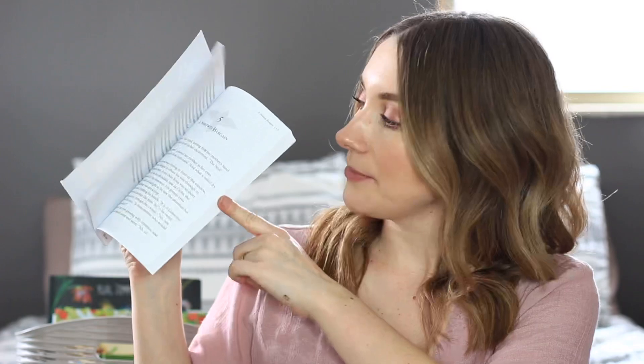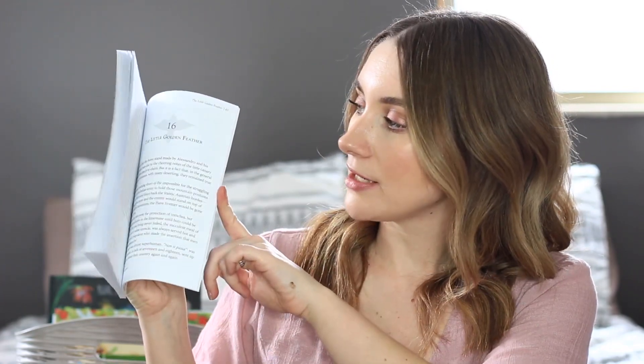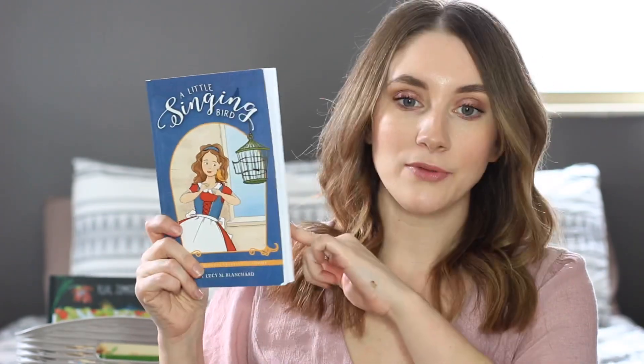The first read-aloud I want to do is The Little Singing Bird. This is a book from the Good and the Beautiful Library. It's a pretty thin book, however it's pretty full of writing — there are no pictures. It's about a girl named Rosa who lives a very quiet life in Italy and pleads with her parents to get a golden canary, unaware of the inspiring events about to take place. Rosa's beloved bird, Little Oro, leads the Cavallelli family on a journey of faith and discovery. I thought it'd be a sweet little story to read for spring.